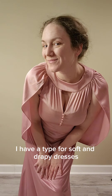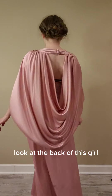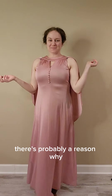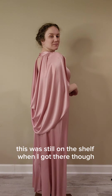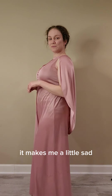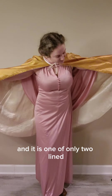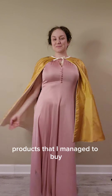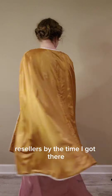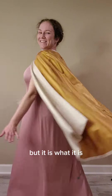I'm starting to realize I have a type for soft and drapey dresses, because look at the back of this one. The fabric falls so nicely. There's probably a reason why this was still on the shelf, though, because this dress is very stained in the back — there are a lot of dark spots. It makes me a little sad, but I'll try and clean it up. I love the way this capelet fabric falls, and it is one of only two lined products I managed to buy. Most everything else was bought up by resellers by the time I got there, and I arrived 15 minutes before the event started.